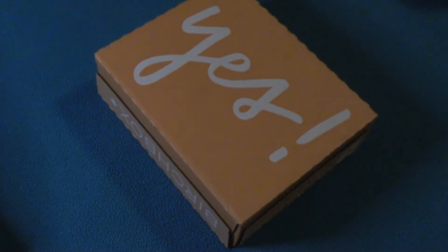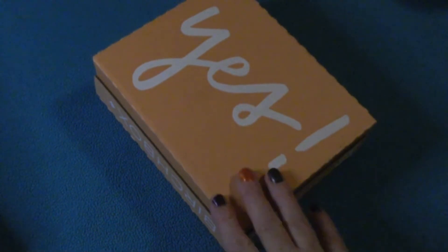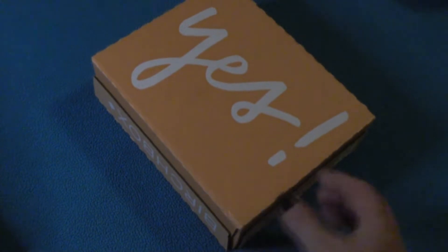Hi everyone, thanks for stopping in. You guessed it — Birch Box for the month of October. Let's just see what's doing.